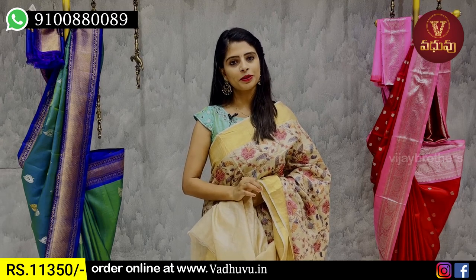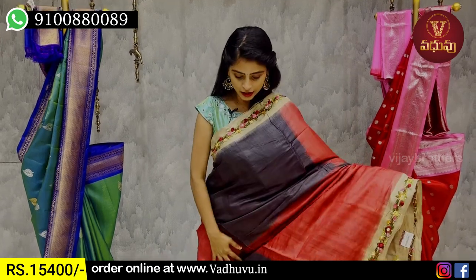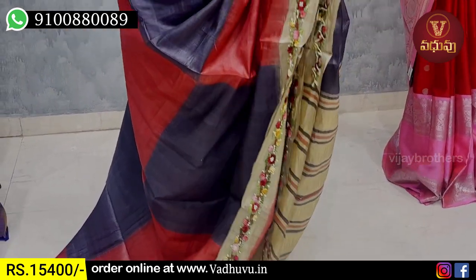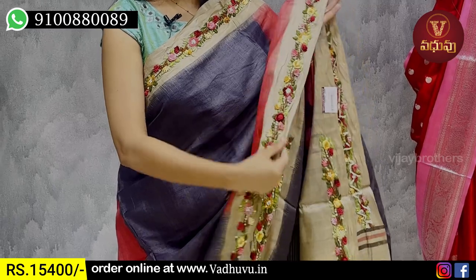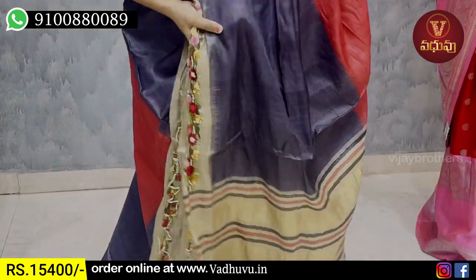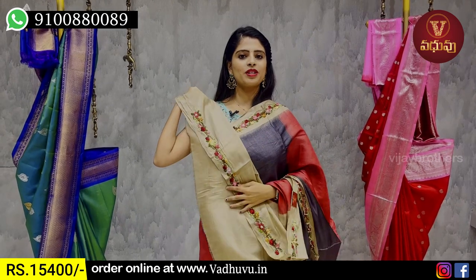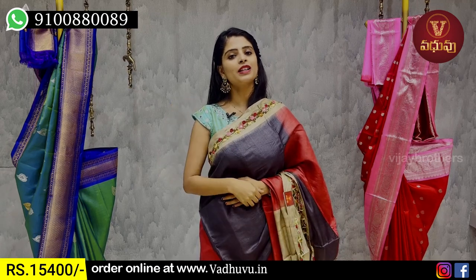The next combination is grey and red. One box is grey and one box is red — it is a boxer style. We highlight the borders on the border. It is a linen threadwork, neat with a floral and creeper pattern. It is a complete threadwork. The body part is a geometric style with a colored pattern in the box — a beautiful contrast line. The blouse is attached and it is a beautiful threadwork border blouse. The price is ₹15,400.